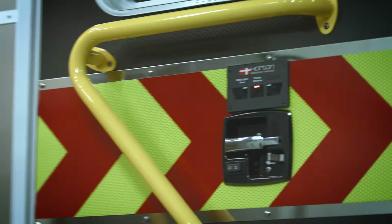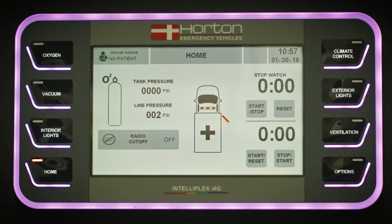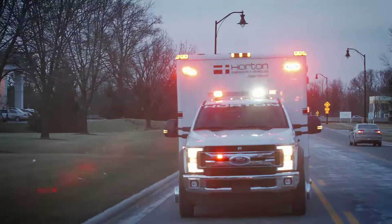I4G notifies users if any doors, compartments, or entryways are open throughout the truck. The system allows the crew to be aware of any safety challenges prior to setting off on a mission.